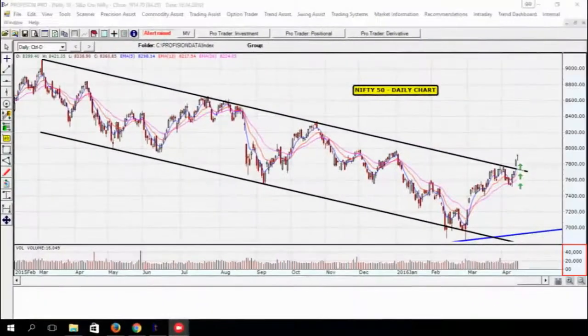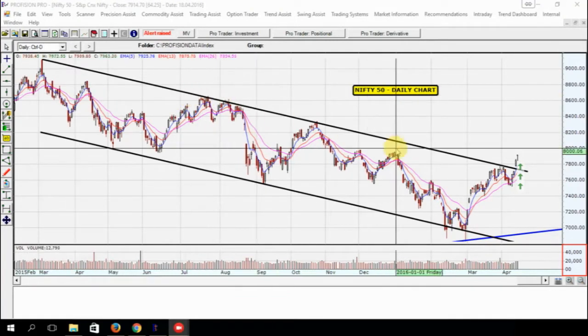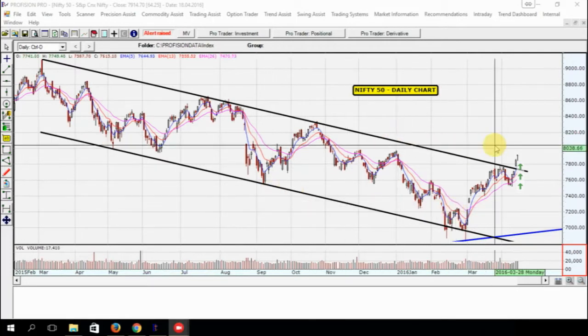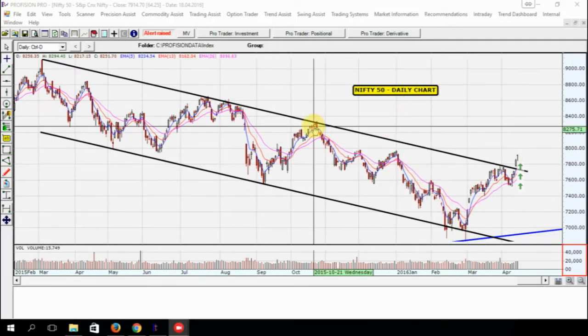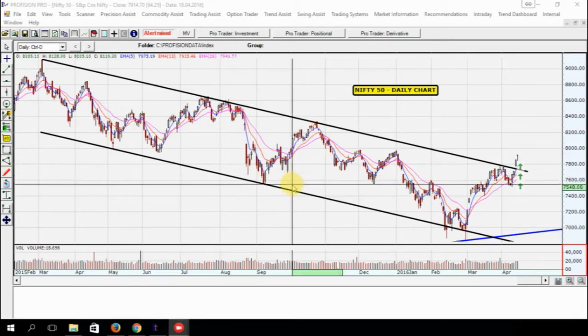We are going to check the daily chart of the Nifty and judge the direction of the markets for the days to come. On this daily chart, I have plotted a downtrend channel — two trend lines which show us that the Nifty was trading in a downtrend channel. For the last one year, Nifty was respecting the higher end of this channel as a resistance.